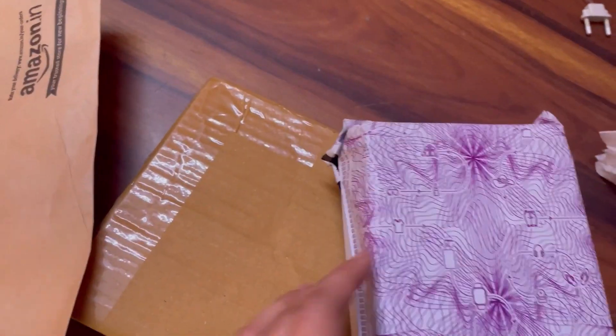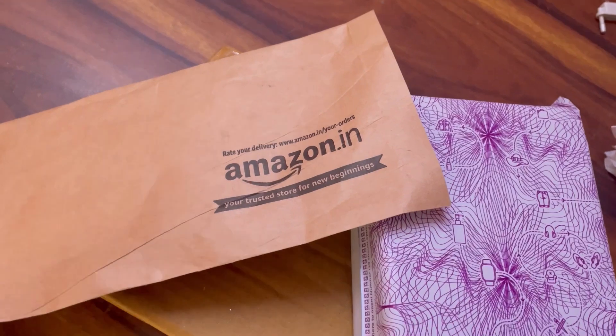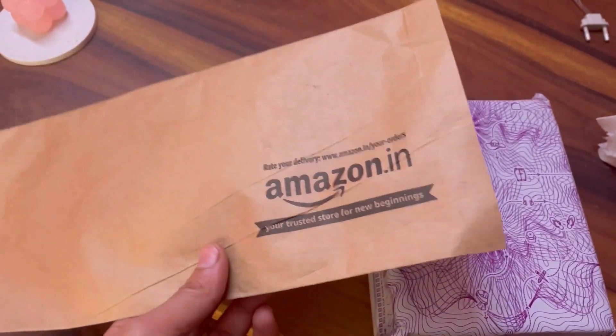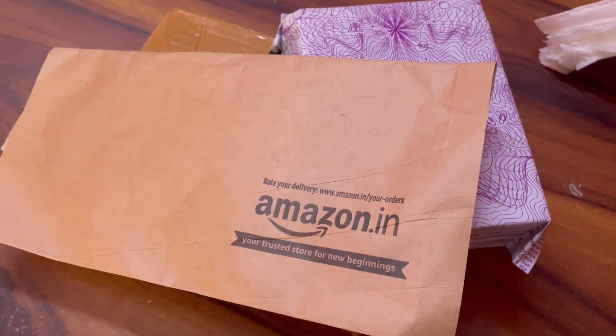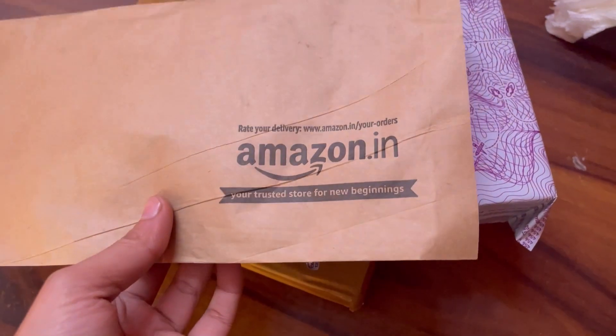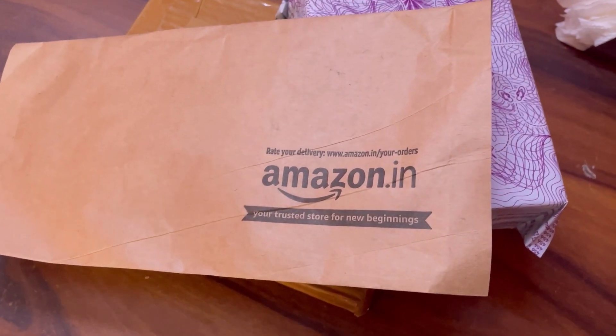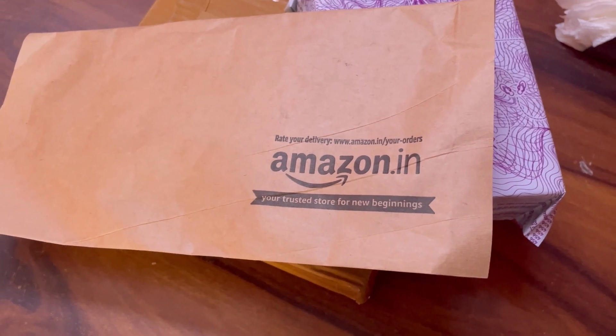Let's unbox these parcels — one is from Amazon and the other two are from Meesho. I don't support ordering from Amazon, nor do I promote Amazon at any point. But what I needed was the lens protectors for my new phone and they weren't available offline or on any other online store, so that's the reason I had to order from Amazon. Be rest assured that I don't support Amazon or any other pro-Israeli brand or company who is supporting genocide.